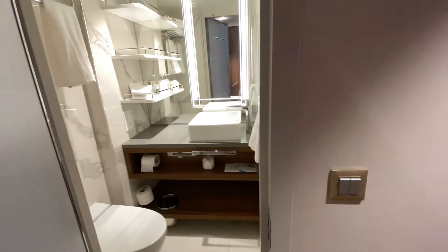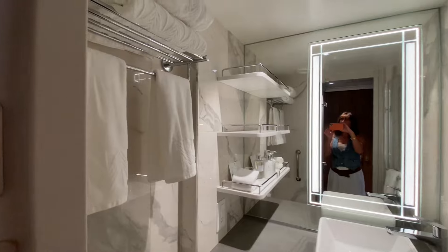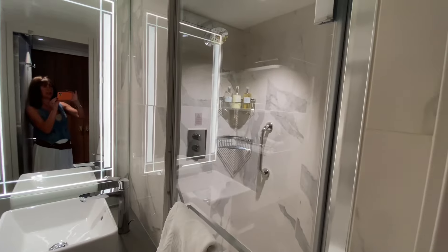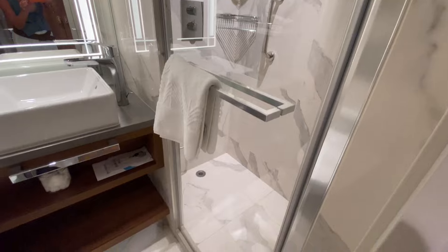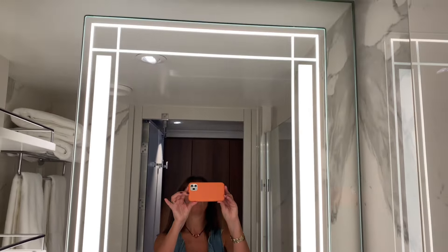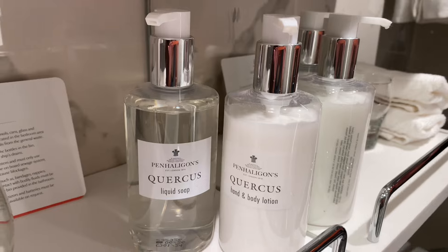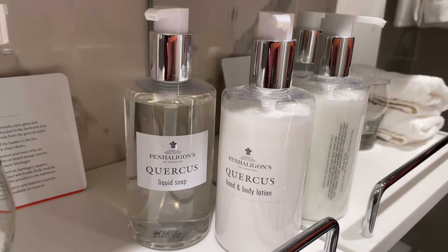Opposite the cupboards is the bathroom. It's not massive, but it is beautifully appointed. I like the marble effect finishing on the walls. The sink is lovely, and the shower is fabulous — it's a large walk-in shower, really nice. I also really like this mirror; it's really big and I love the lighting effect around it. And I have to mention the toiletries: I'm a big fan of Cunard's Penhaligon toiletries — they're deluxe and delicious.